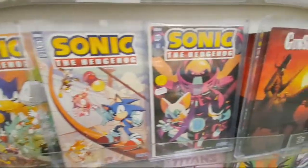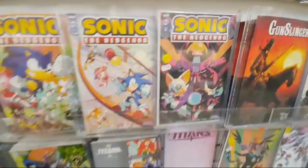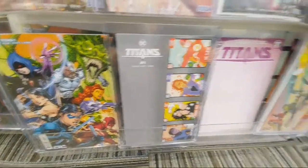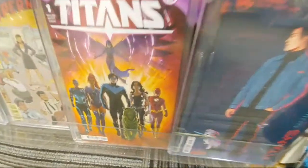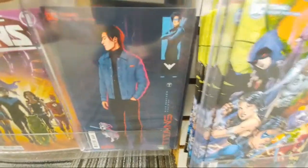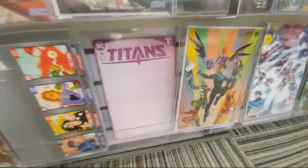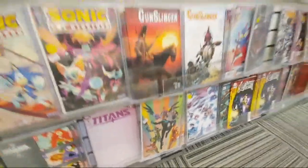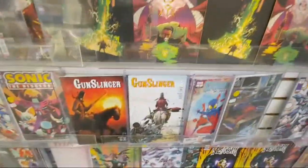Sonic the Hedgehog issue 60. You got the Retailer Incentive. Planet of the Apes — I don't think we saw it yet, it should be over here somewhere. Titans — there's a bunch of these Titans books. I heard they're coming back with the original team. That's a nice cover there too. And then they do have the blank variant, one in twenty-five, one in Peaches. And then we got Gunslinger issue 20.